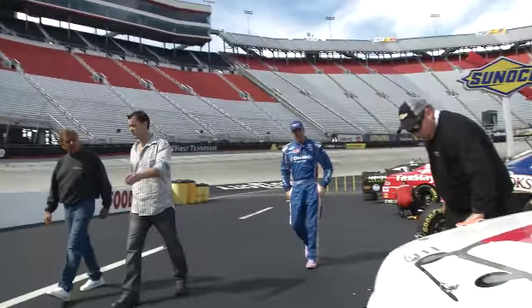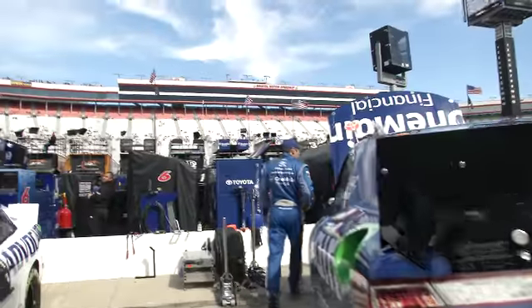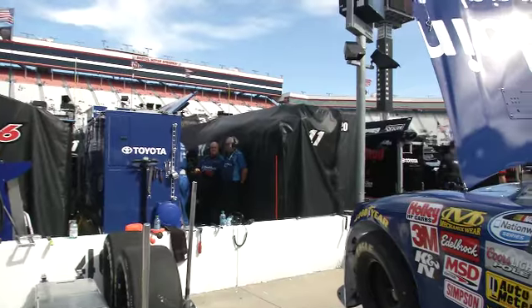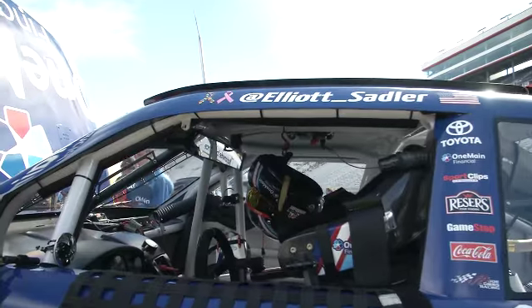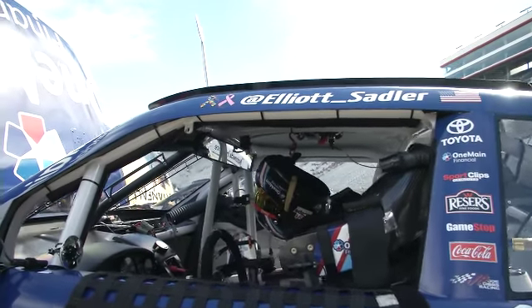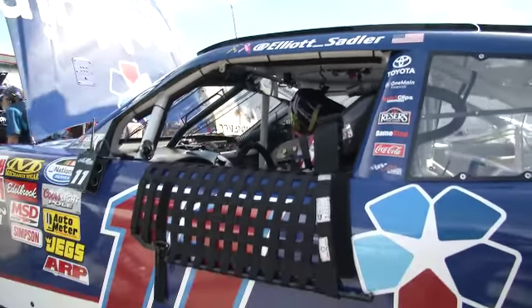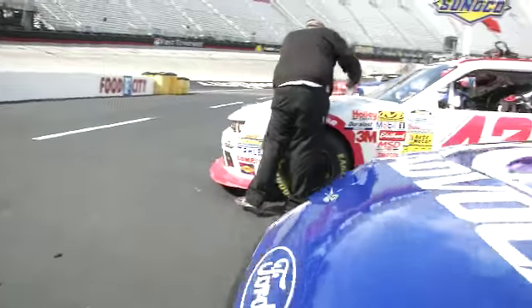There's the one-man Financial driver Elliott Sadler — struggling to get to his car but we talked to him earlier. This is the place where he saw his first-ever win in the NASCAR Sprint Cup Series, a place he loves very much. The Emporia, Virginia native considers Bristol practically a home race — he won here with the Wood Brothers in 2003 with the Motorcraft Ford, and of course here in the NASCAR Nationwide Series as well.